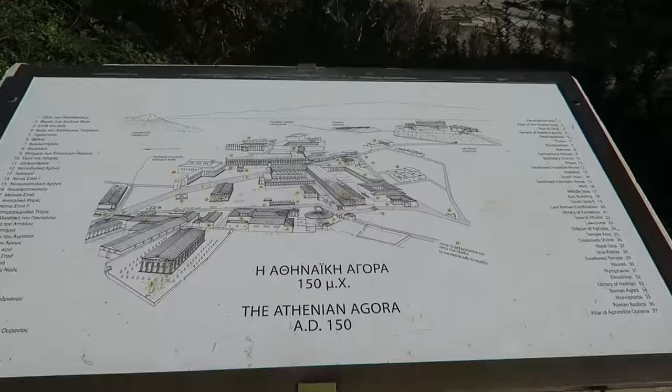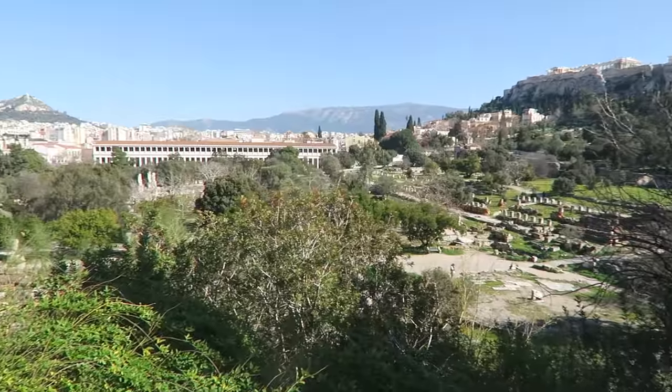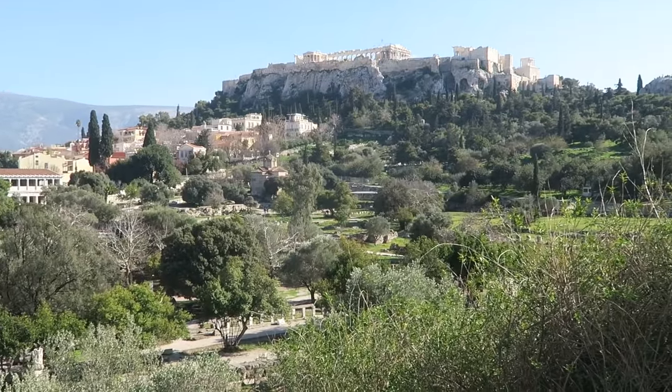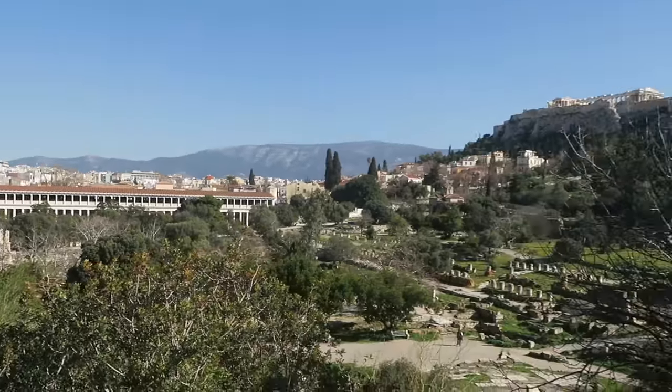So that's the Temple of Hephaistos. This is the Agora — it looks like the Roman Forum, like their whole city center down here. And that is Mount Lycabettus, where we went to the viewpoint on the first day.